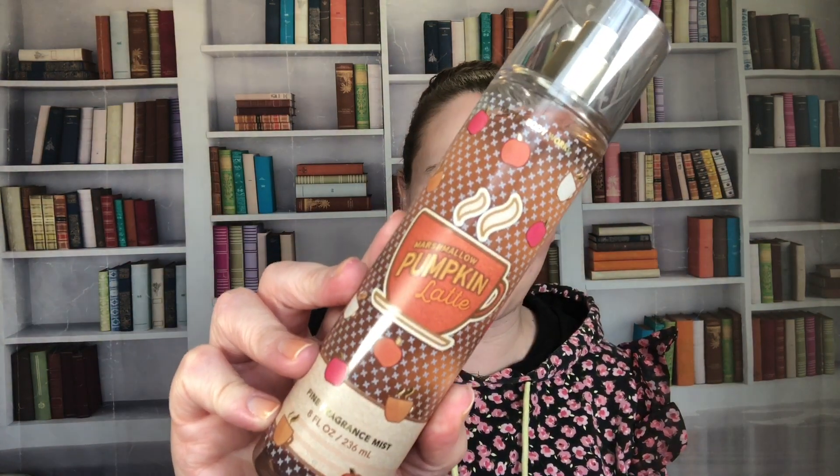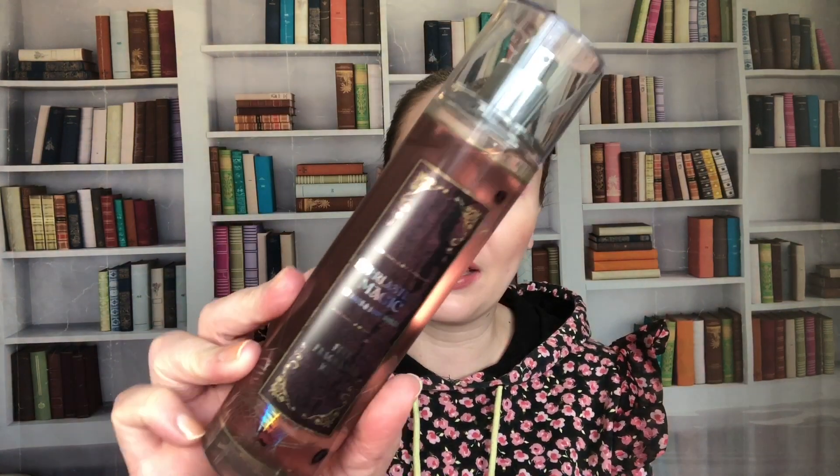Marshmallow Pumpkin Latte — I'm not sure why I got this one because I'm not a big pumpkin fan, and it doesn't really have much coffee either. It's just really sweet with some pumpkin. That might be one I eventually let go, though I'm not planning to declutter any of these anytime soon.